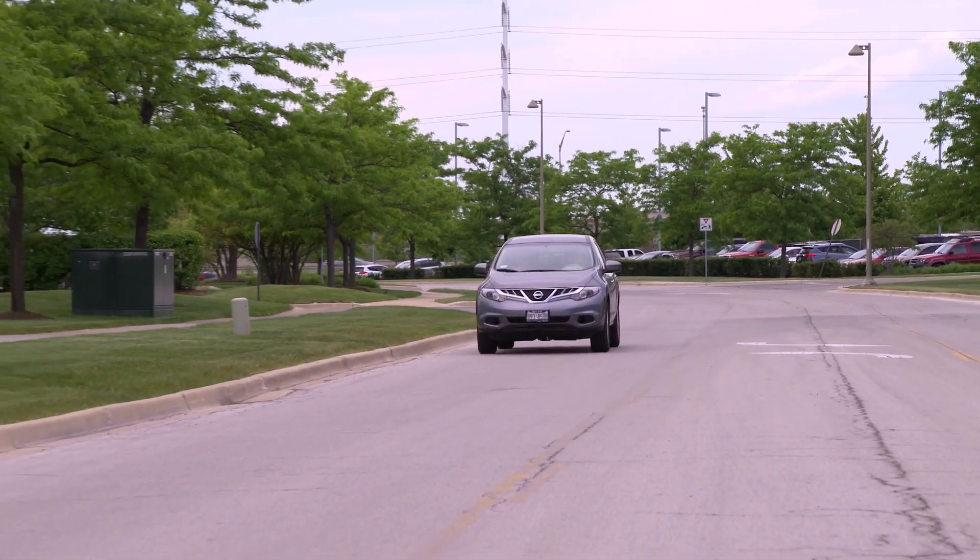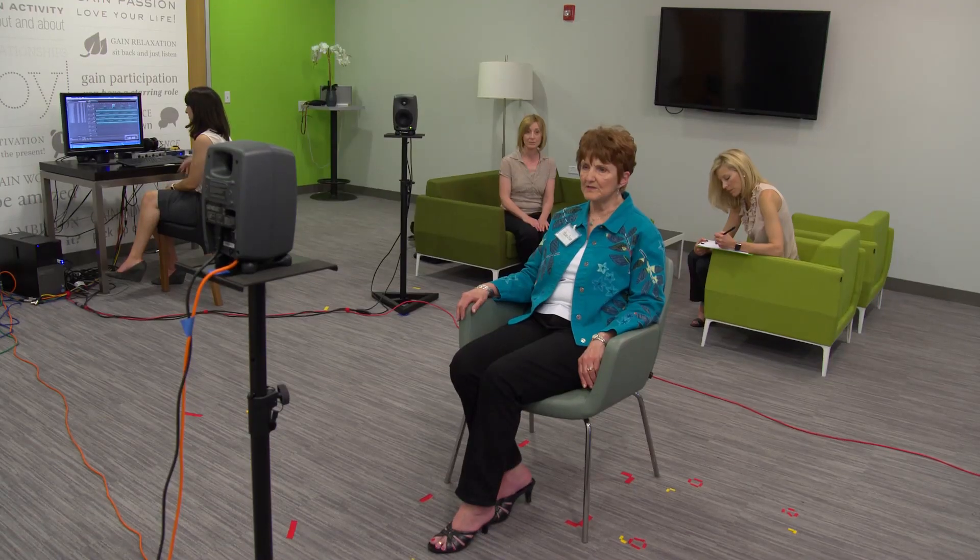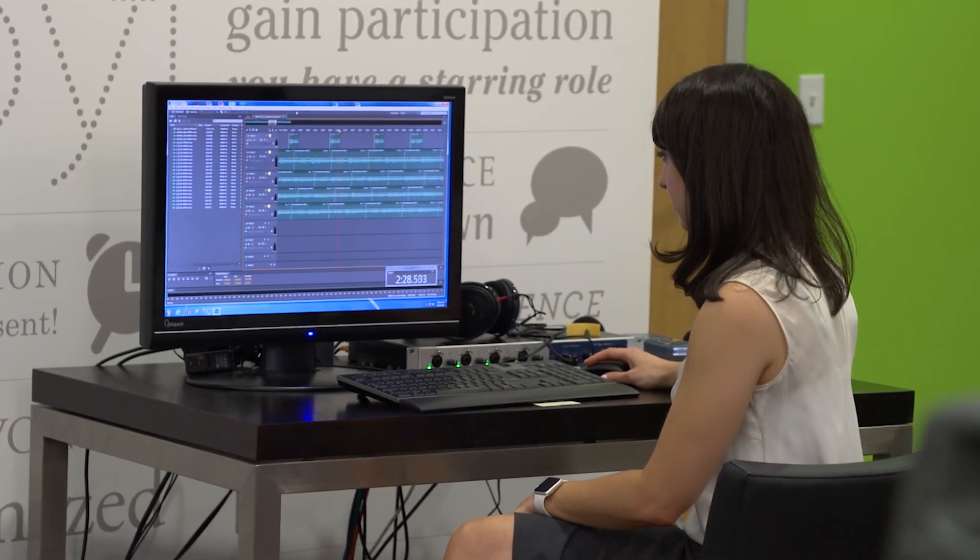We wanted to test the hearing aids in different real-world noisy situations: a coffee shop, a car, and our acoustic listening loft here at the research center. We took sound level meters out to all the scenes to measure exactly what the background noise was and what the speech levels were that we wanted to present. Then we could ensure time after time that those levels were always maintained consistently.